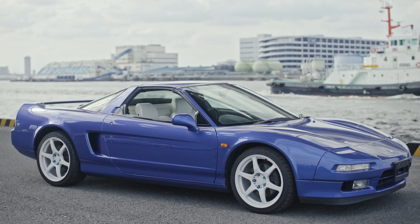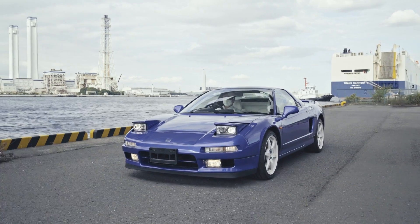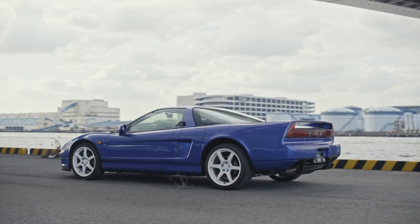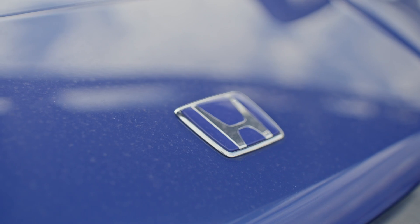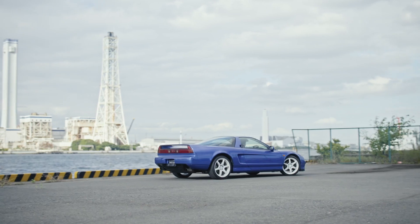The grade is Type-T and the roof is a Targa top. The NA1 NSX came out in 1995 and was in production until 2001. The price of this car would be 16 million Japanese yen, free on board.